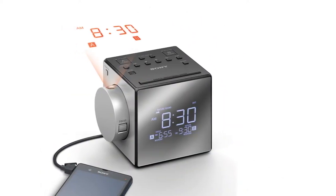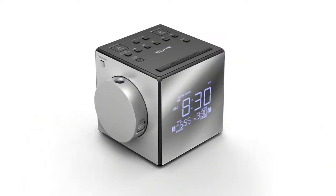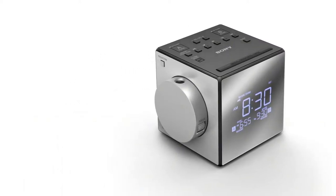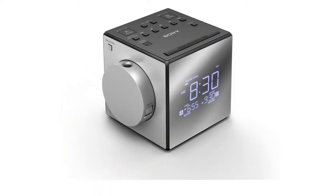Our only gripe is that we found the alarm off button to be very small and hard to find when blindly and groggily reaching over to it in the morning. This Sony model is also on the pricey side, but it is definitely worth a few extra dollars with its smart features and elegant design.